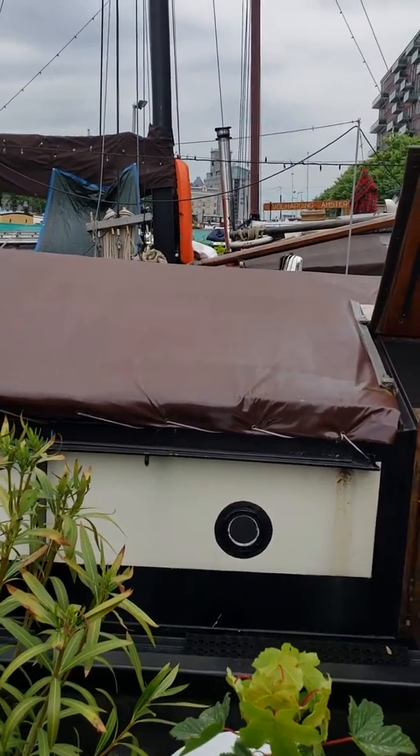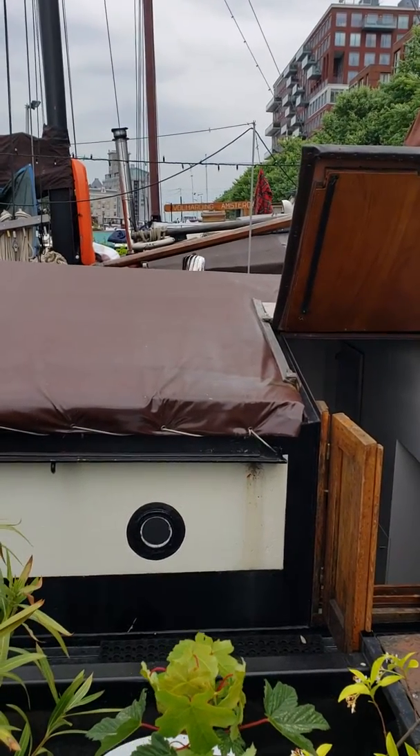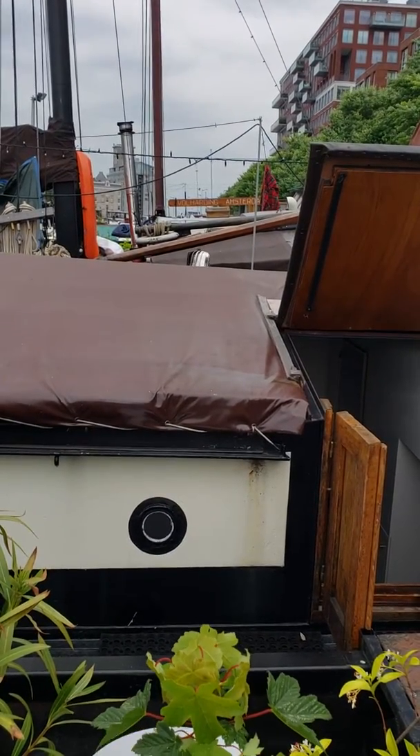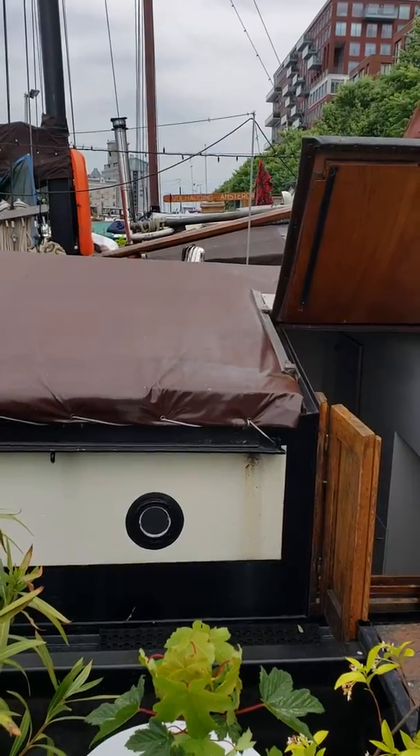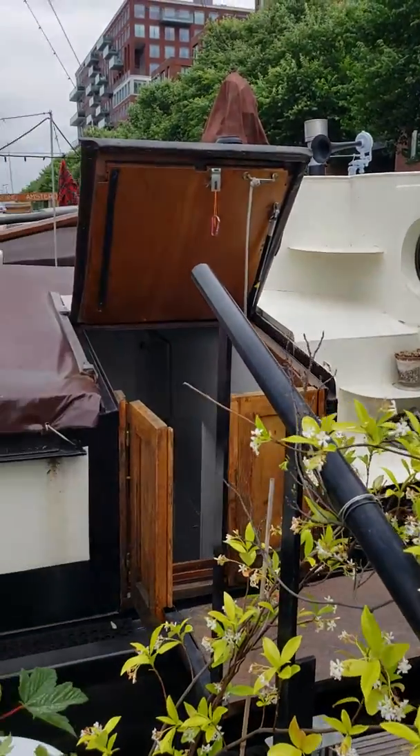Hi, Josh Bernhoff here. I wanted to give you a little bit of a tour of our Airbnb. We're here in Amsterdam on Westerdok 61 and our accommodations at Airbnb this time are a cute little houseboat.